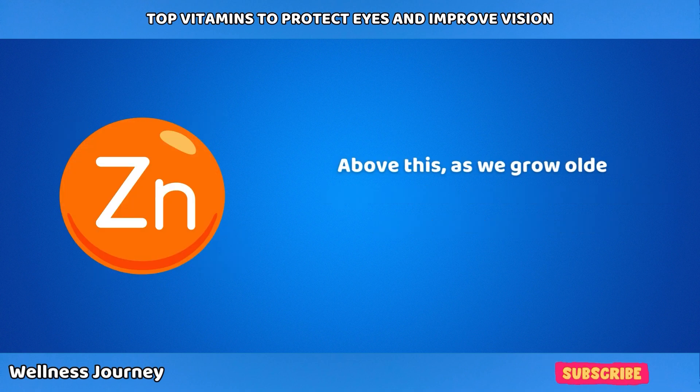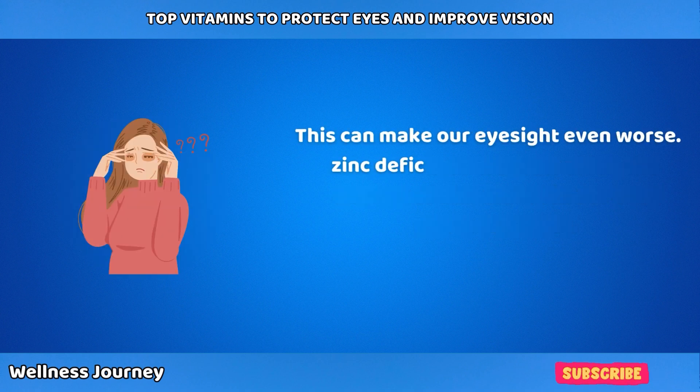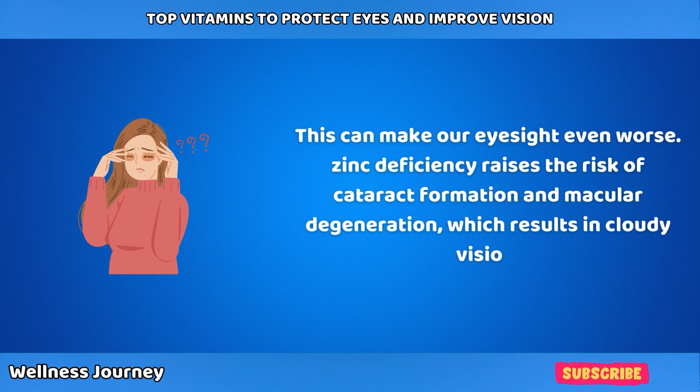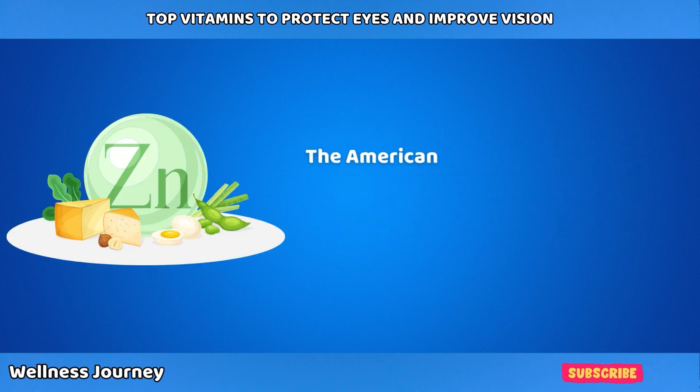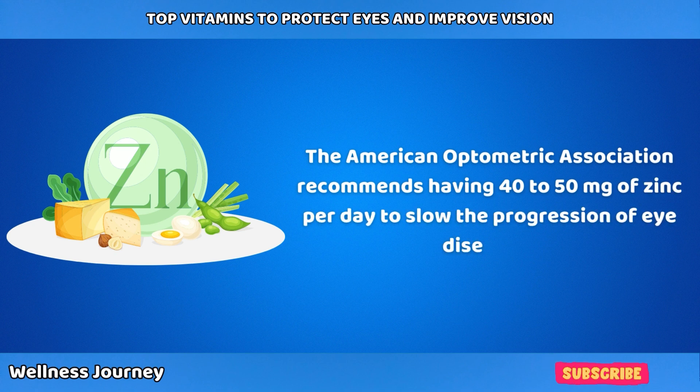Whether we sustain an injury or inflammation, our body uses zinc stores to heal the wound. As we grow older, the amount of zinc stored in our body starts depleting, which can make eyesight even worse. Zinc deficiency raises the risk of cataract formation and macular degeneration, resulting in cloudy vision. The American Optometric Association recommends having 40 to 50 mg of zinc per day to help slow the progression of eye diseases.